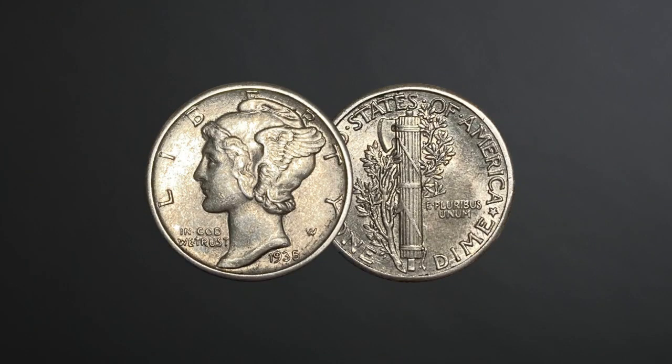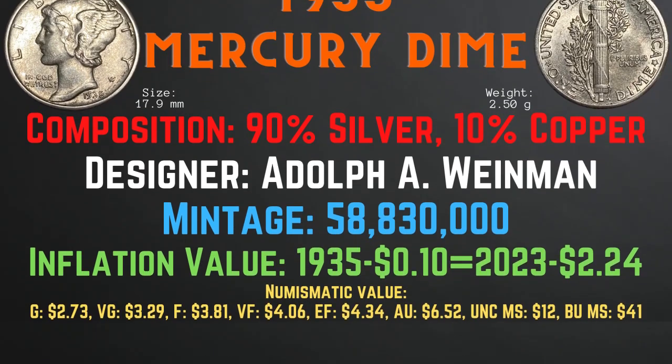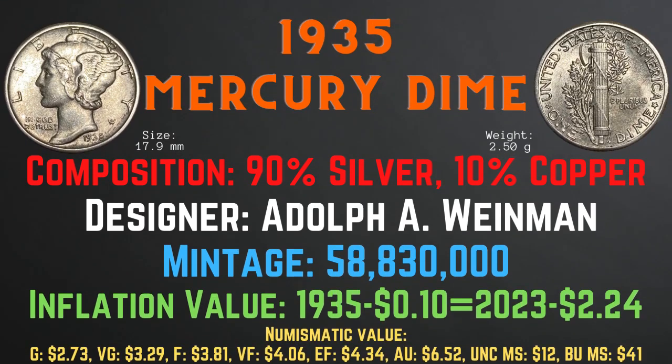Now, let's take a look at the 1935 Mercury Dime. The 1935 Mercury Dime has a size of 17.9 millimeters and a weight of 2.5 grams. Its composition is 90% silver and 10% copper. Its designer is Adolph A. Weinman. Its mintage is 58,830,000. Its inflationary value for the year 1935 is $2.24. Its numismatic values range from $2.73 in good condition up to $41 in brilliant uncirculated mint state condition.